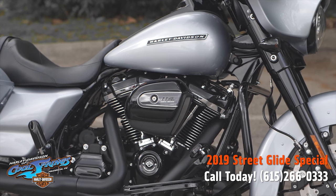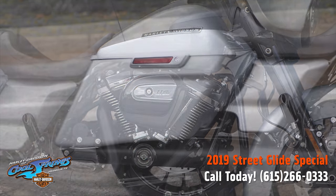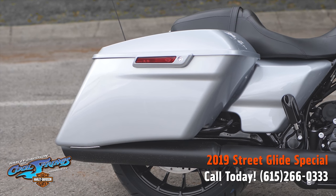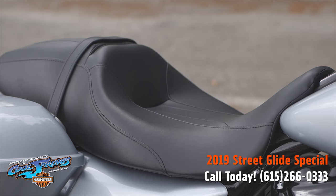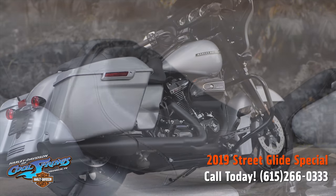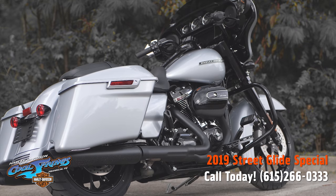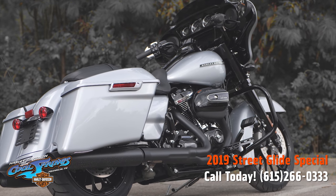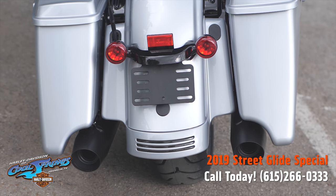It all adds up to a very aggressive, modern look, so the black and silver is a stunning combination. The S models come with the 114 Milwaukee-8 and the smooth six-speed transmission as standard equipment — it's the most displacement in a standard HD touring model, giving you 114 cubic inches of passing and horizon-chasing power.